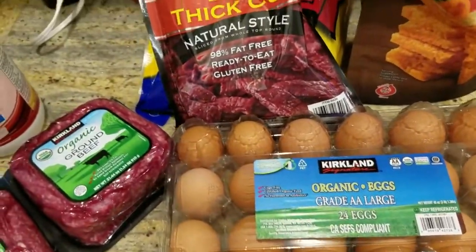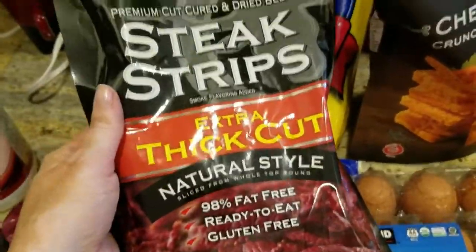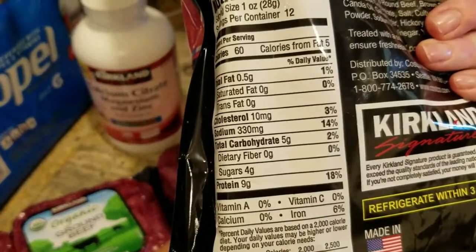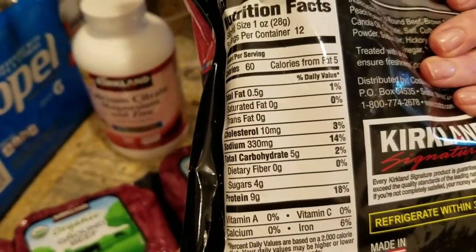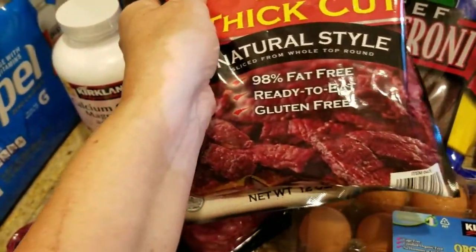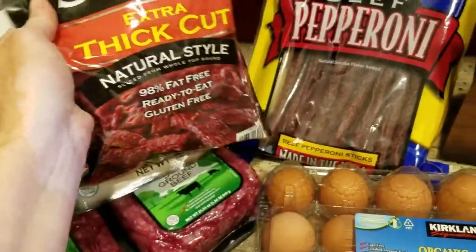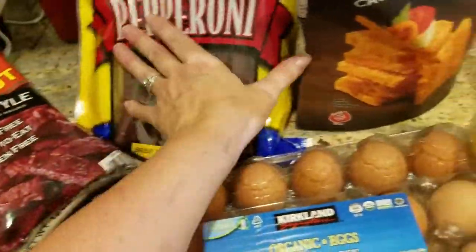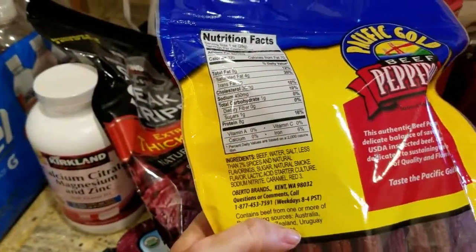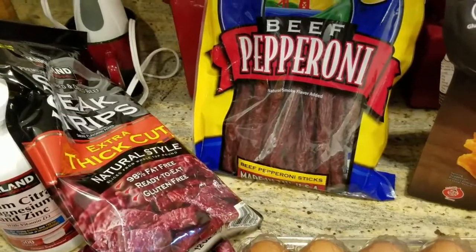I guess it's because of the egg fast. My husband wanted some more beef jerky so I got this — it's five grams of carbs for one ounce, which is a little bit high, but I have to get jerky that my husband's going to like. This was kind of the lower carb option for the kind he'll eat. I'll probably eat more of this other one — I think it has one gram of carbs.